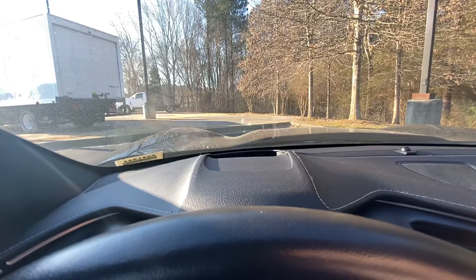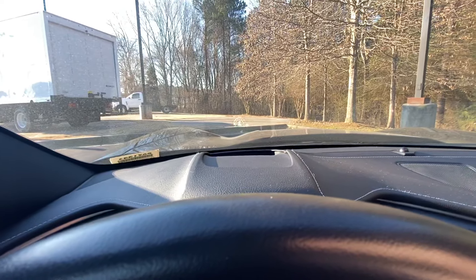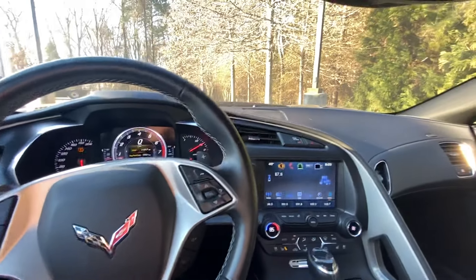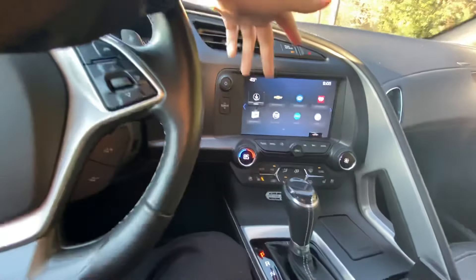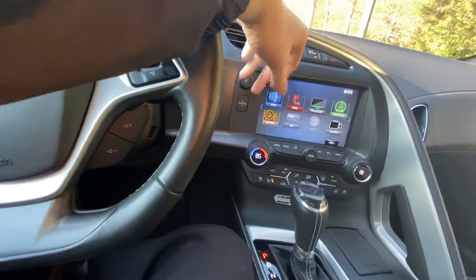Your heads-up display is configurable — you hit info down here and it'll show you different things. You can see it cycling through them right there: just the tach, and then you can show different things like your G-forces and whatever it is you're interested in. This also has the performance data recorder, so you can go ahead and plug in your SD card to record lap times and things like that, which is super helpful.